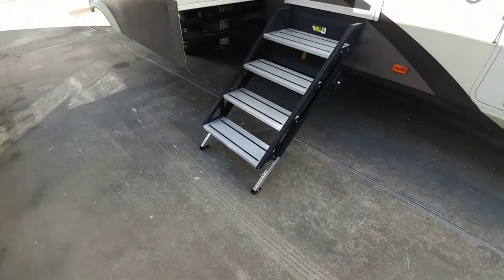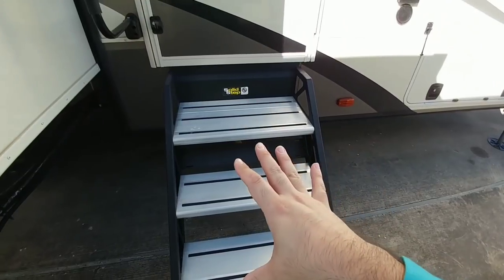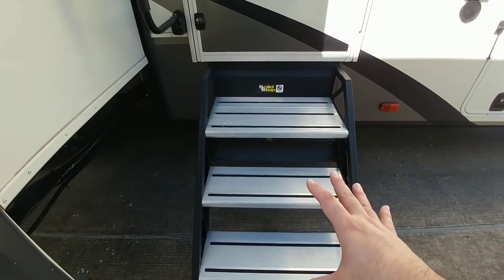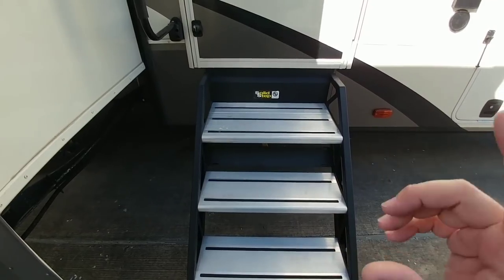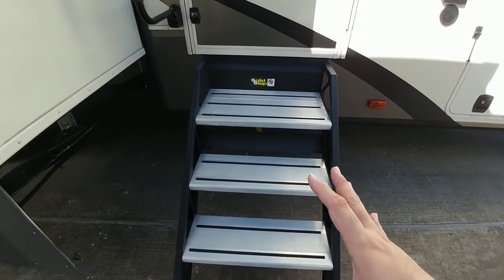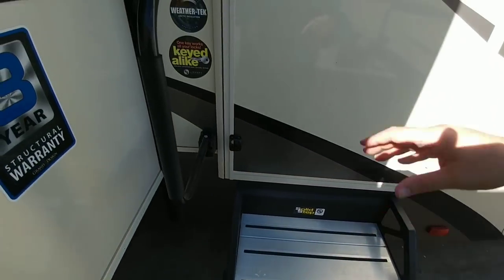Coming up to the side to get into this thing, it has the LCI solid steps. There are a couple different variations of this. One of them is made by Moride, which I actually prefer. Moride has the step-above system, and I'm actually going to be putting that on my RV, because I really prefer having that solid design so when you step on it, you don't feel any of the movement.